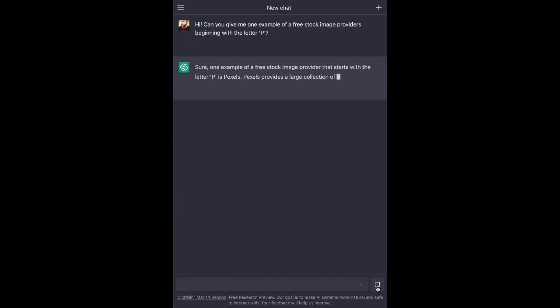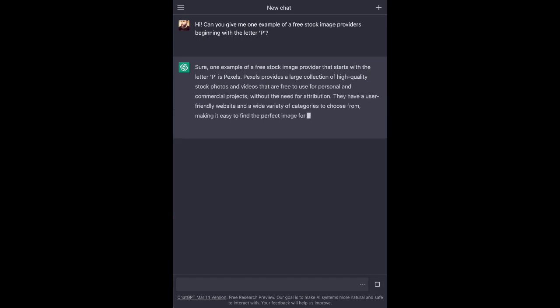Let's move on to number 4, Merlin. Merlin is an ingenious tool that seamlessly integrates ChatGPT technology into your browser. Whether you're responding to texts or emails, it assists you with intelligent suggestions and responses.